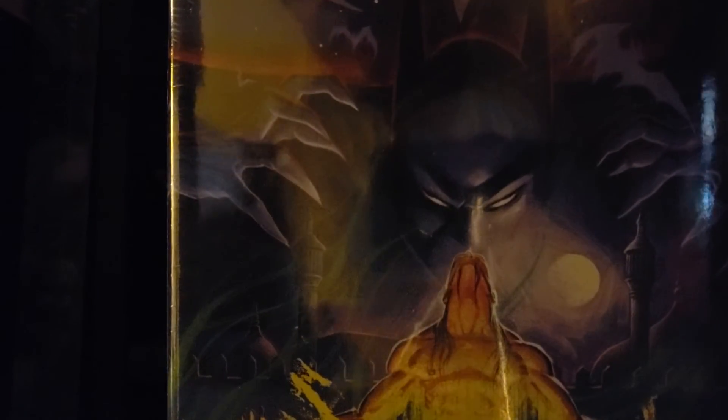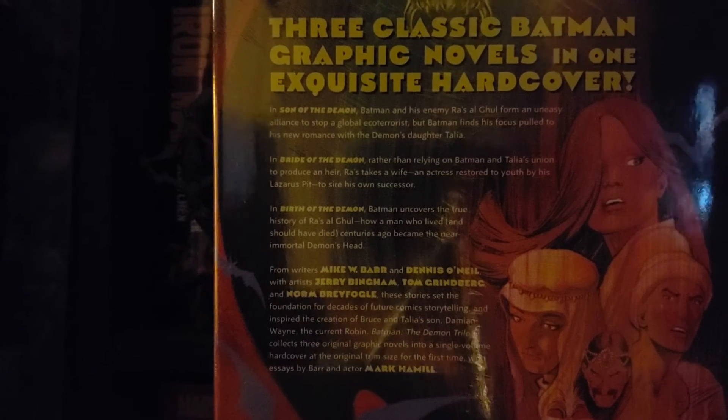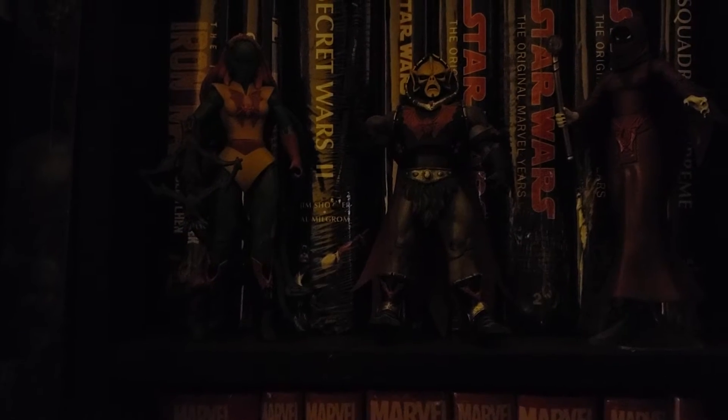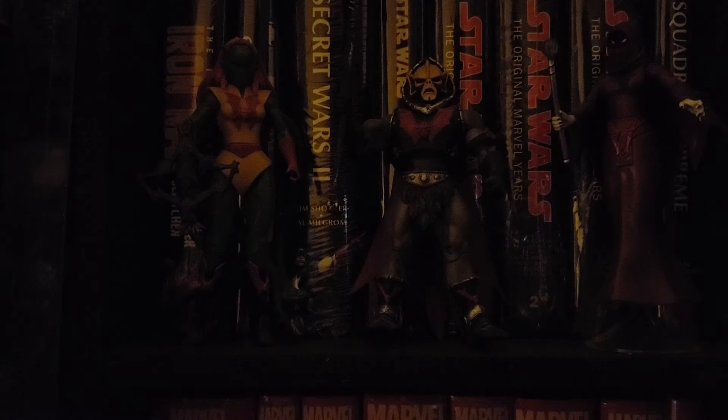First on the list is the Batman Demon Trilogy. This book was highly recommended by my boy Omar from Nearment Condition, so I picked it up. He has an overview of the book on his channel so you can go over there to check out his video.